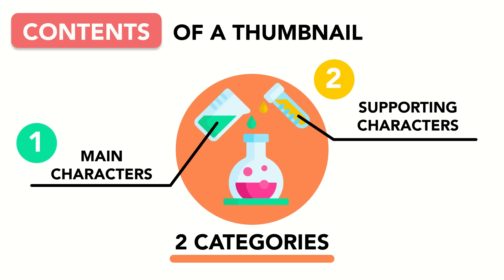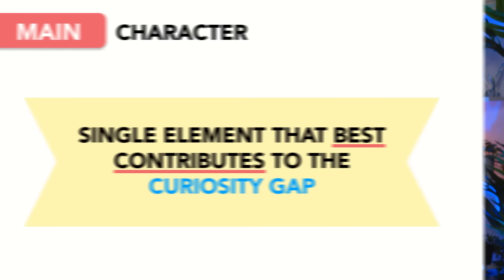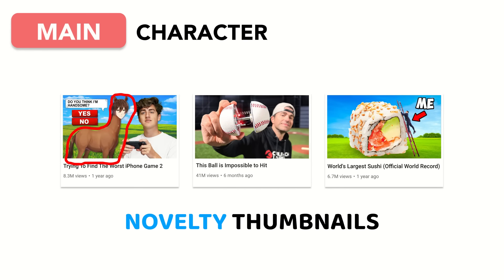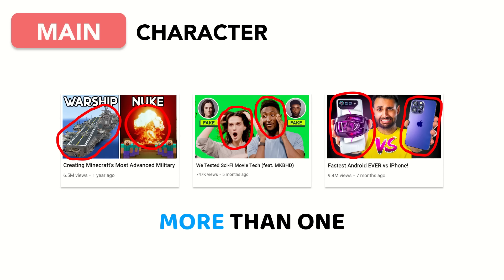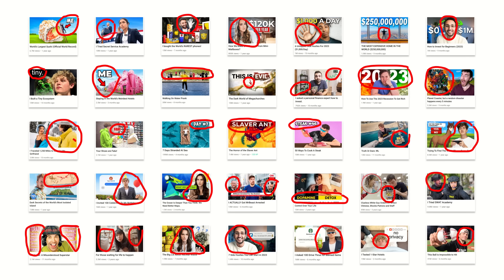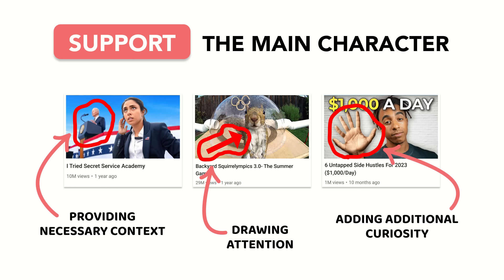The main character is the single element that best contributes to the curiosity gap — the hero or focal point of the thumbnail. For a novelty thumbnail, it's the weird, new, or unexpected thing. For a result thumbnail, it's the result. For a story thumbnail, it's the main character or driver of the story. In the vast majority of thumbnails, every other element exists to support the main character in creating the curiosity gap, either by providing necessary context, drawing attention, or adding additional curiosity.